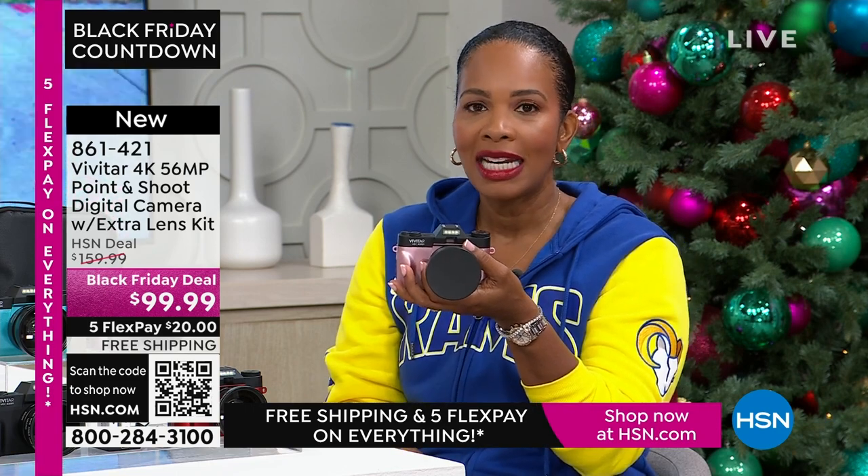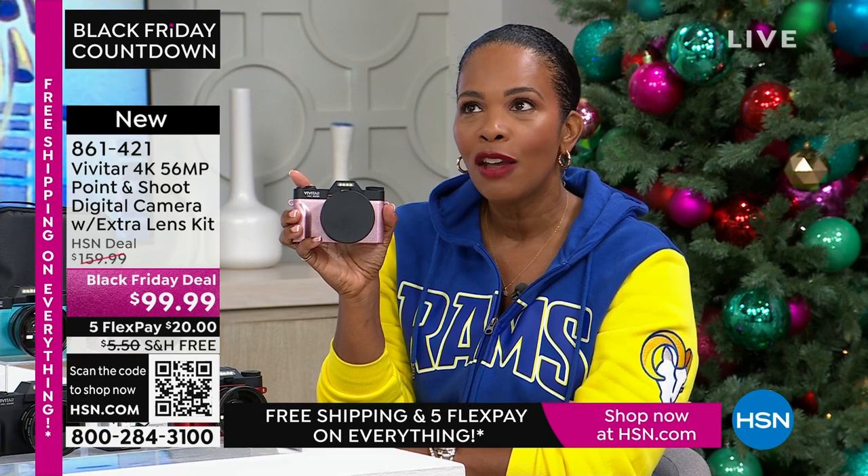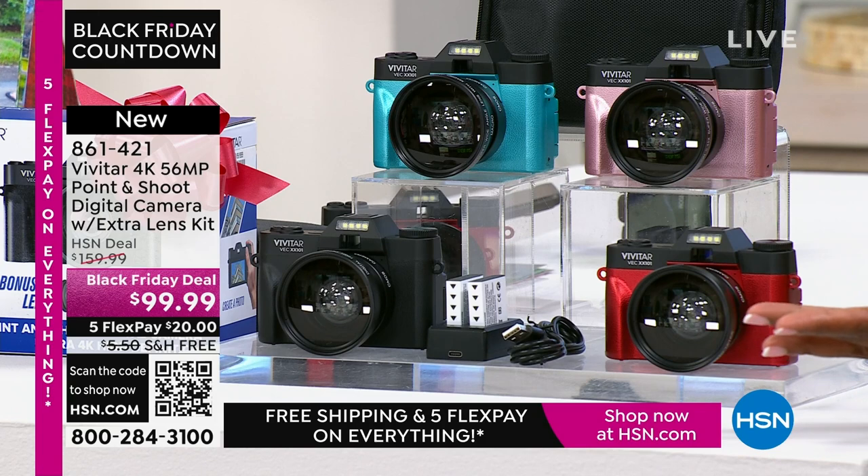For less than $99.99 — and if you want it even less, we give you an automatic $40 right off the bat on your first purchase when you open a brand-new HSN card. So if you don't have one yet, apply for one. When you're approved and you use that brand-new HSN card for this camera, it's not $99.99 — yours would be $59.99. And you still get all the extras — the case, everything.